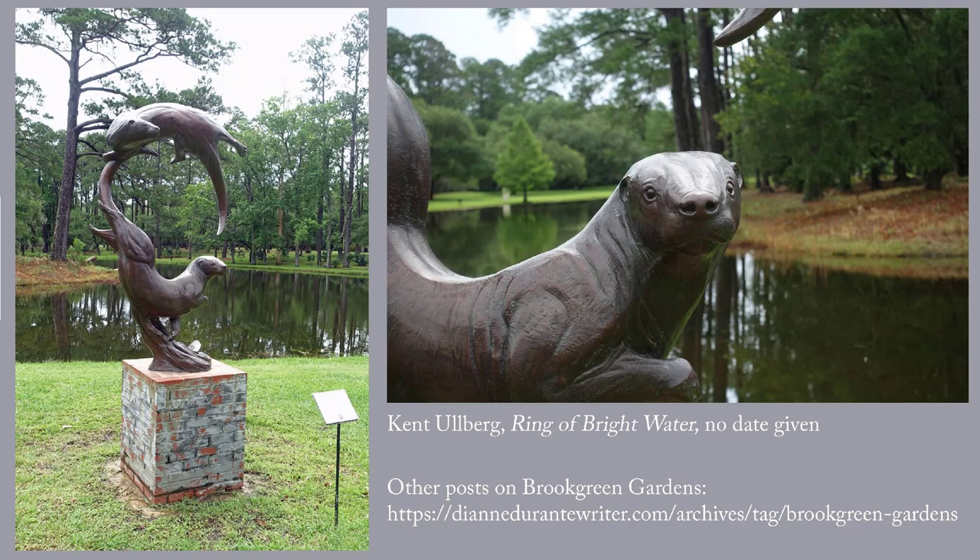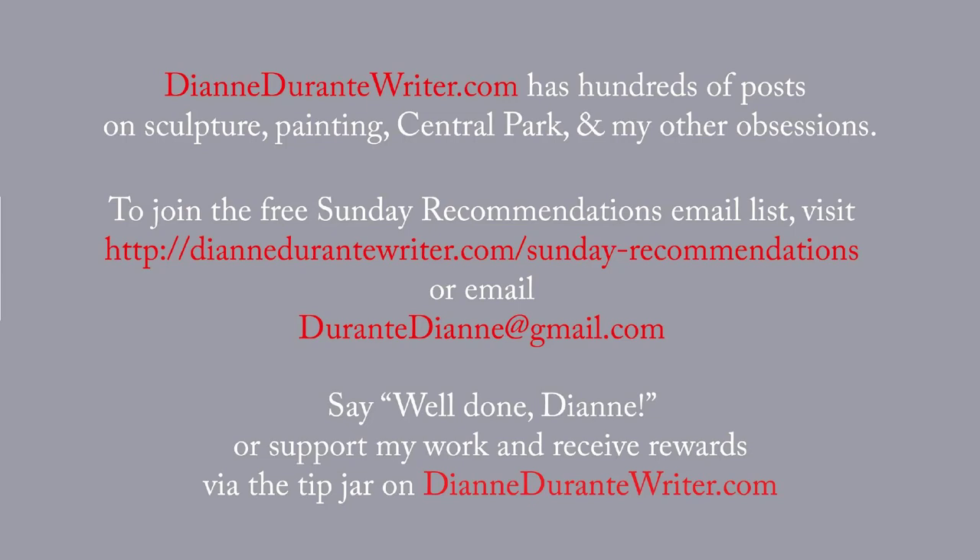The URL on the bottom of the screen shows you how you can see all of the posts on my website about Brookgreen Gardens. DianeDurantyWriter.com has hundreds of posts on sculpture, painting, Central Park, and my many other obsessions. To join the free Sunday recommendations email list, visit the URL on the screen or just email me. You can say well done Diane, or support my work on a recurring basis and receive rewards by means of the tip jar on DianeDurantyWriter.com. Thank you as always for listening.